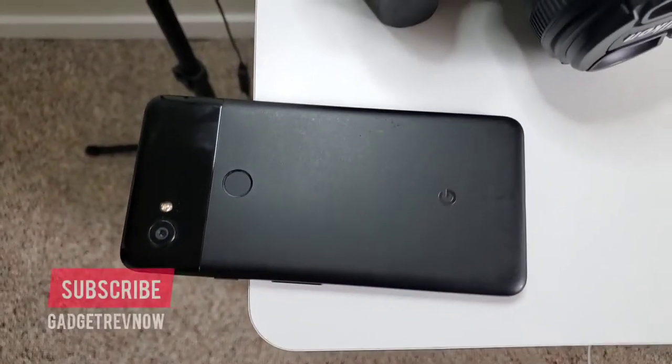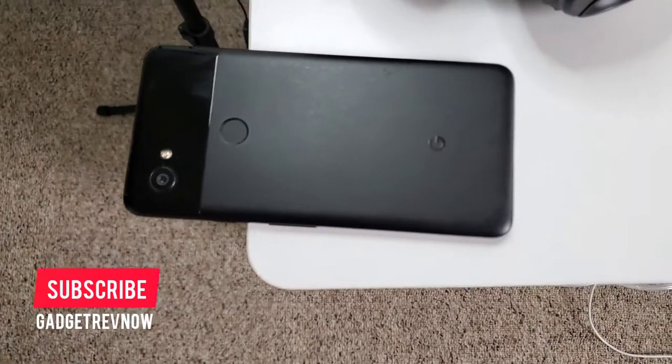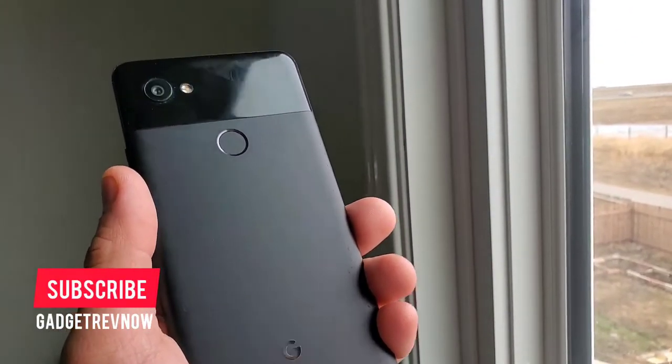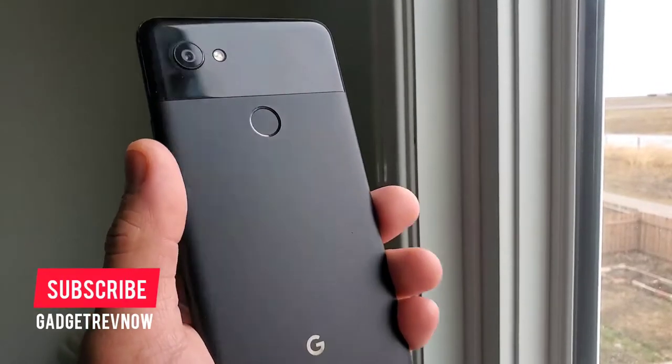Just a side note: if you own a Pixel 2 or Pixel 2 XL, we will make more videos about these phones in the future. We keep all our devices and do more content about them. Please subscribe to our channel — it means a lot to us. We're uploading daily.